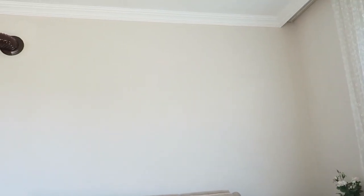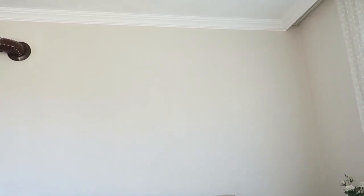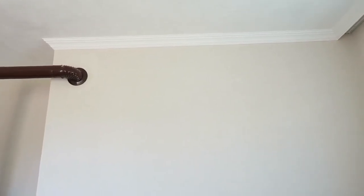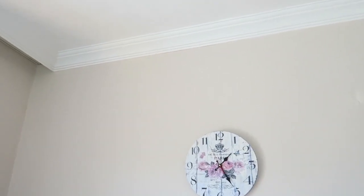I just wanted to show you guys the end result of the paint and the crown molding. One of my lovely followers helped me out — it's called crown molding, this right here. And I think it looks really nice. The color as well — I'm really happy with it. It makes the room just a lot more warm, I think. I really like how it turned out.